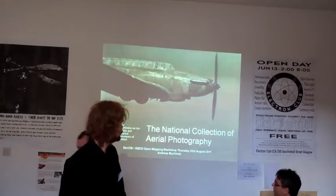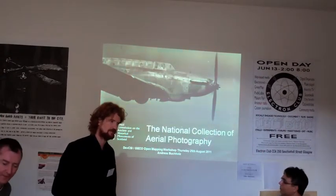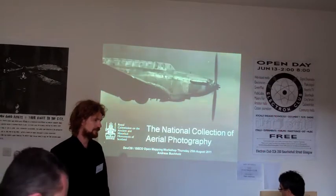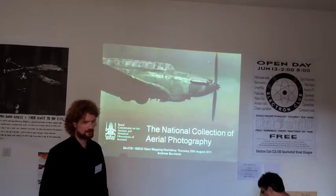My name is Andreas Buchholz. I'm the Geoinformation Manager at the National Collection of Aerial Photography, NCAP, based in Edinburgh at Arkham.